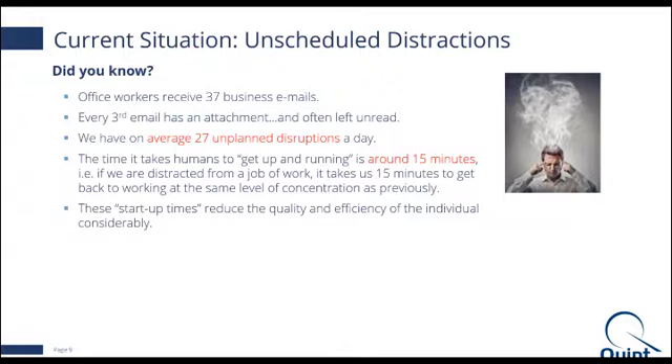Here are some interesting statistics. Did you know that office workers typically receive about 37 business emails? And every third email has an attachment and is often left unread. When ACRO did a study, they found we encounter on average about 27 unplanned disruptions a day, and after every disruption it takes us around 15 to 20 minutes to get back to the same working level of concentration. So if you multiply 27 disruptions by 15 minutes, we're talking about close to seven hours a day needed to recover concentration.